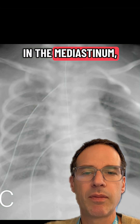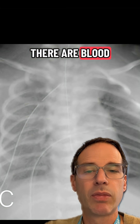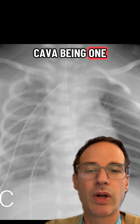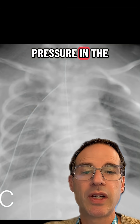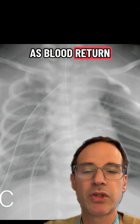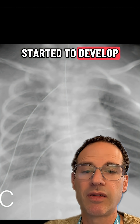In the mediastinum, which is the area surrounding the heart, there are large venous blood vessels which are easily compressible — the superior vena cava being one of them and the inferior vena cava being another. With the high pressure in the mediastinum from that collection of air, these vessels became compressed, limiting blood return to the heart. As blood return to the heart fell, cardiac output dropped and this baby started to develop a low heart rate.